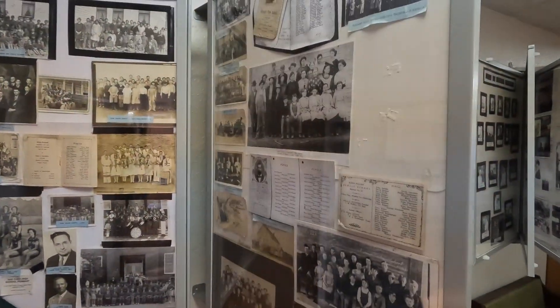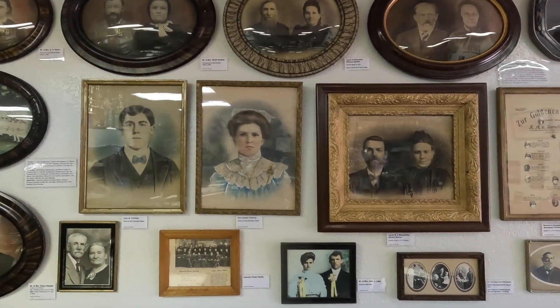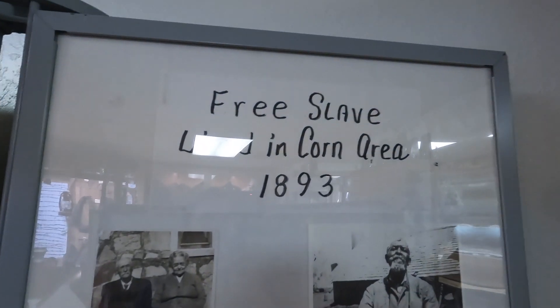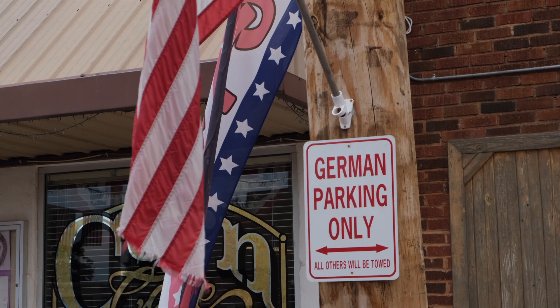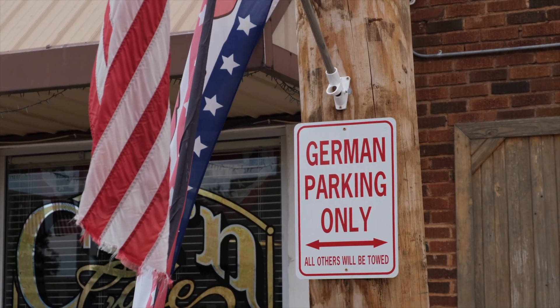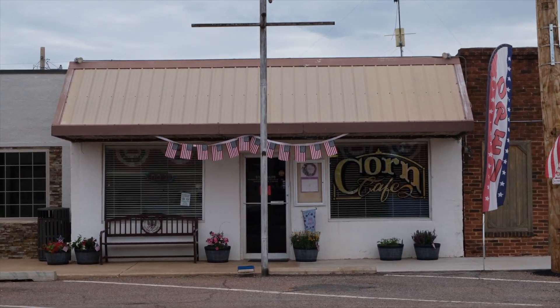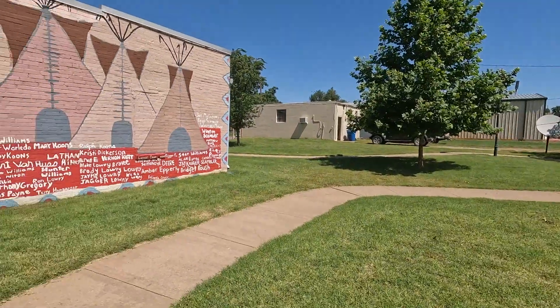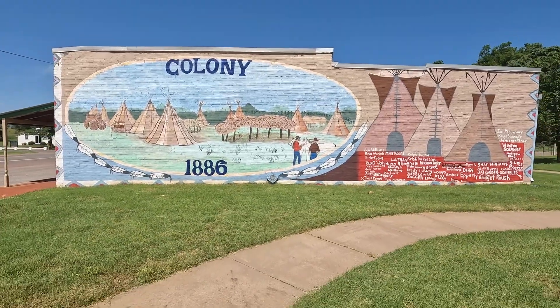The museum has a collection of artifacts from the past and some fascinating displays — kind of like looking through an old photo album at your grandma's house. I think my favorite exhibit was about a freed slave who settled in Corn. In a town of primarily white Germans, he added a lot of diversity to the place. The friendly lady also told me they were having a 4th of July party and to come back in the evening for free food. She also recommended I go to Colony, a nearby town with bright new murals on Main Street.